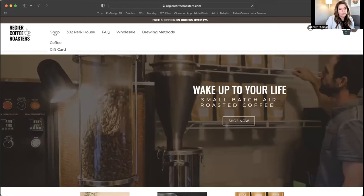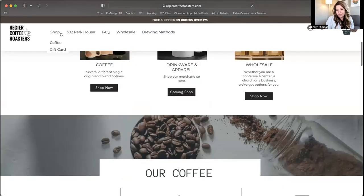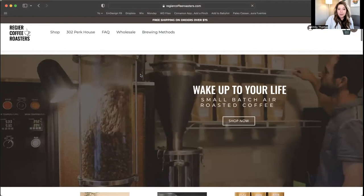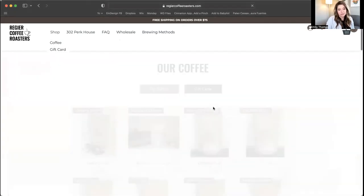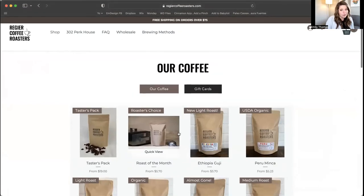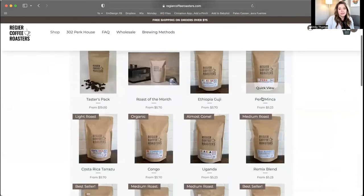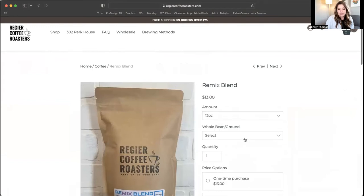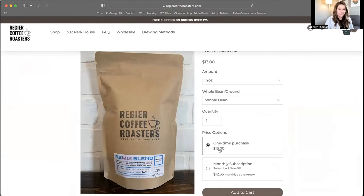This is a Wix site. And what they wanted on here was basically a place to sell their coffee and their drinkware and apparel, which is coming soon. And they wanted a place for wholesalers to inquire about buying large quantities of coffee for their businesses or establishments — hotels, whatever. So here we have the shop. They click shop, they have coffee — individual coffee selections that you can buy. You can also subscribe to those. So let's just click this Remix Blend. Here you can buy just a single size, like a 12-ounce whole bean one-time purchase. But if you do a monthly subscription, they actually offer a discount. So you can offer subscriptions in Wix.